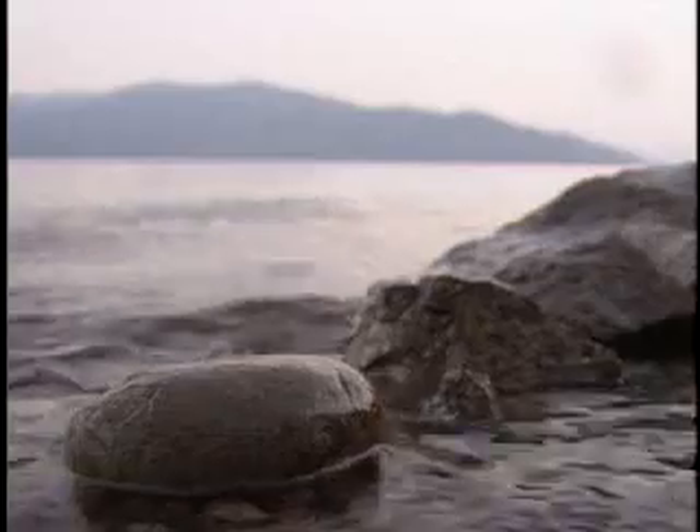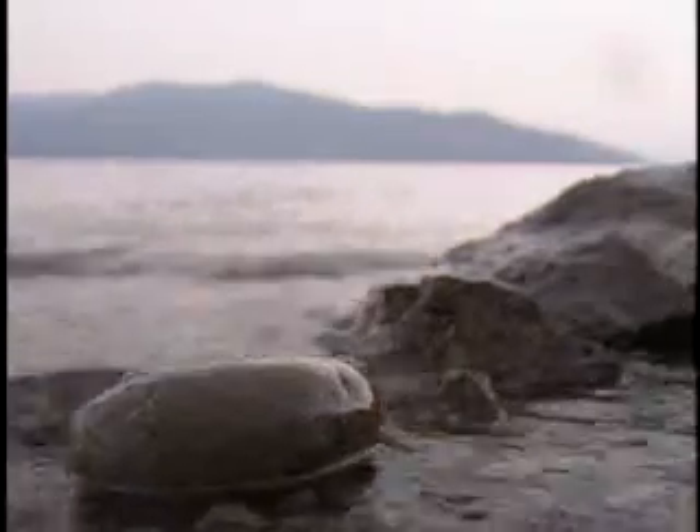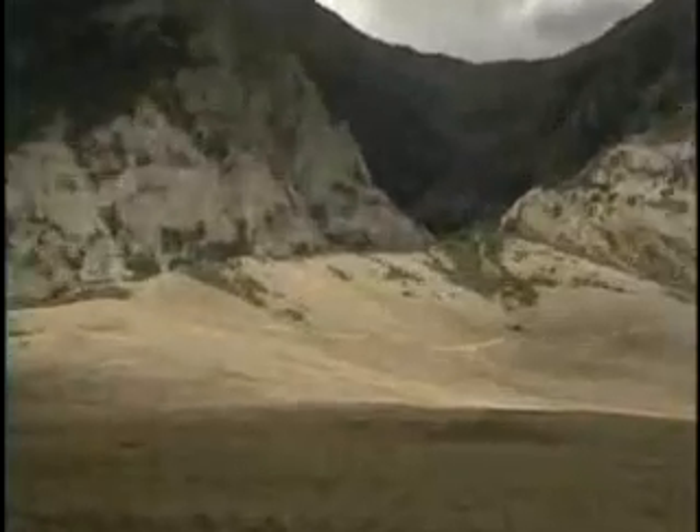Giant floods thousands of years ago also shaped much of Idaho. Earthquakes, too, have helped shape Idaho's land. In October of 1983, the ground began to shake and split open.